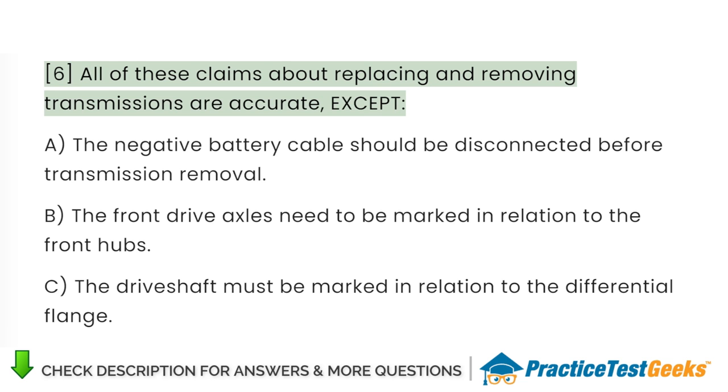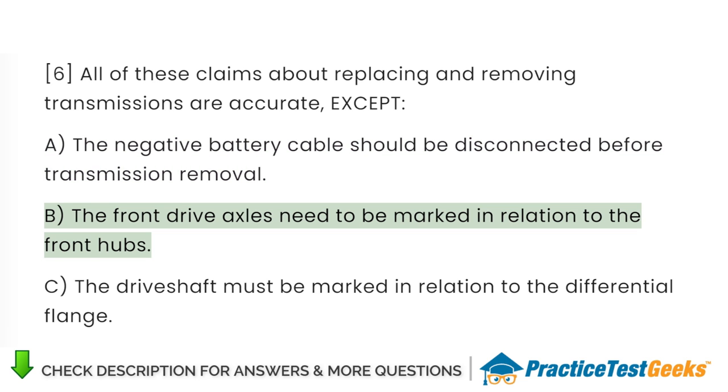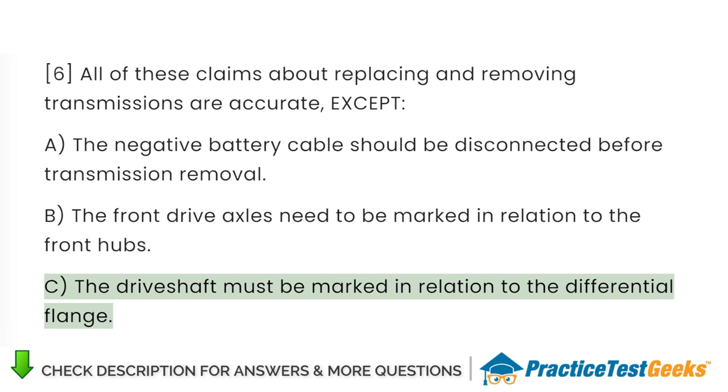All of these claims about replacing and removing transmissions are accurate, except: A. The negative battery cable should be disconnected before transmission removal. B. The front drive axles need to be marked in relation to the front hubs. C. The drive shaft must be marked in relation to the differential flange.